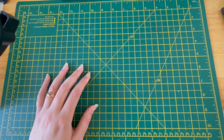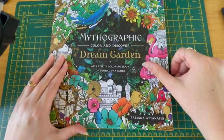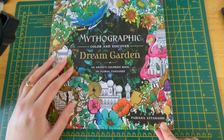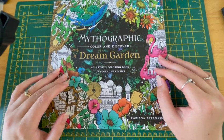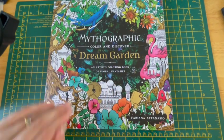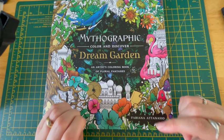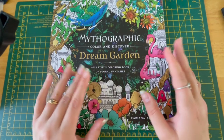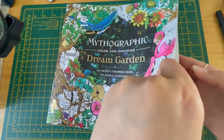The next item is the Mythographic: Dream Garden, by Fabiana Artanazio. Colouring with K asked me if I wanted to do a buddy color-in of this book. I didn't have it and hadn't bought any Mythographic books because I thought they'd be too detailed for me, but after seeing it on her channel I bought it — and I absolutely love the images in here.